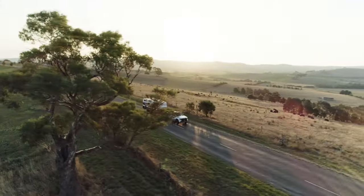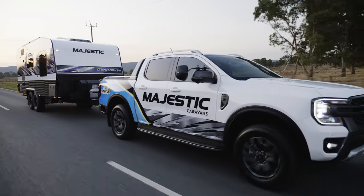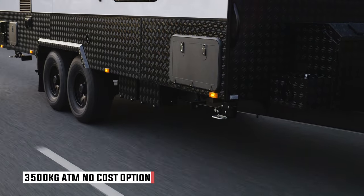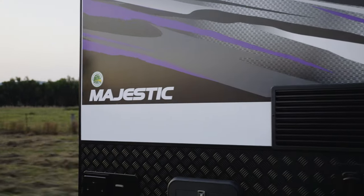One of the standout details about the Majestic 196 is its towability. It is a simple van and such a breeze to tow — not too tall, not too long, and not too heavy at 3,200 kilos ATM or 3,500 kilos GVM. You should look to tow the Majestic with a large SUV but you won't need an American truck. You could use a modern double cab ute but I think you'll be at its limit.